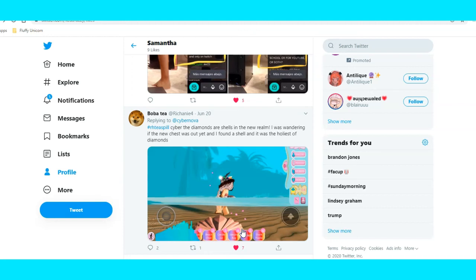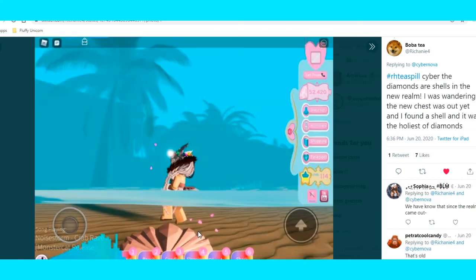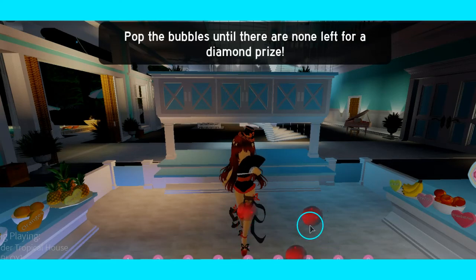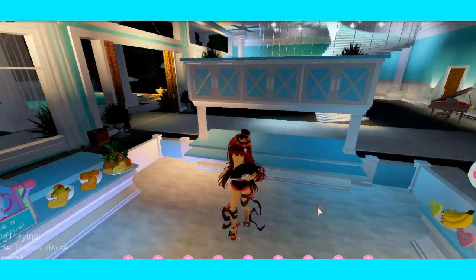And here is my last tea. This person tweeted to CyberNova — I just wanted to share this with you guys — that the shells out there in the ocean, if you ever ventured out there, there are diamonds out there. And yeah, this is what they should at least look like, and all of them are each different colors and prices.